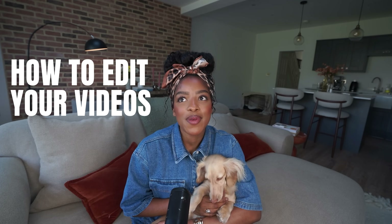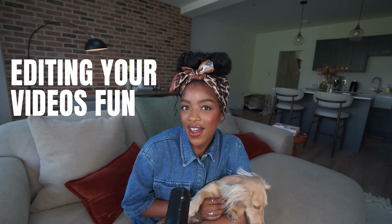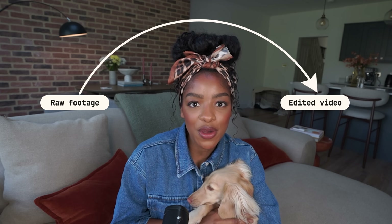Do you want to learn how to edit your videos without having to spend hours learning how to use complicated tools? You're in luck because in today's video I'm going to share a super easy workflow which makes editing your videos fun, believe it or not. So keep watching to learn how you can turn your raw footage into an amazing polished edited video in record time.